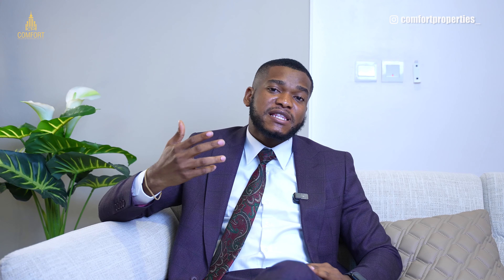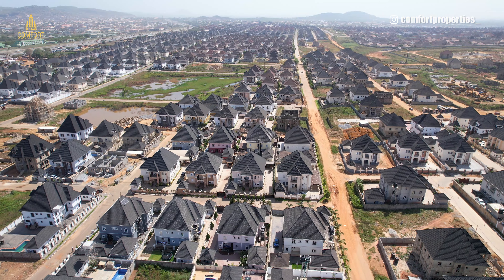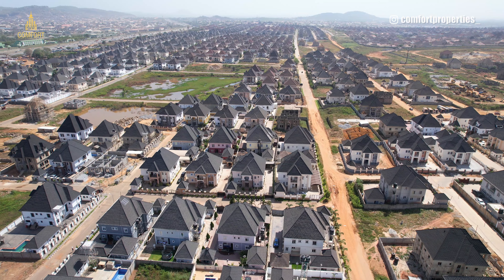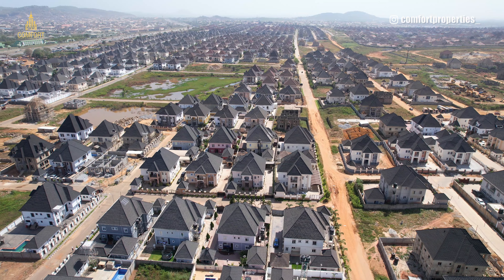One of the largest estates for the elite comes in at number five — none other than EFAP Metropolis, located in Karasana, Gwarimpa Extension. It is one of the biggest estates in the whole of Abuja. If you're not sold on the other estates and you want a fully detached home with its own compound, look no further than EFAP Metropolis.